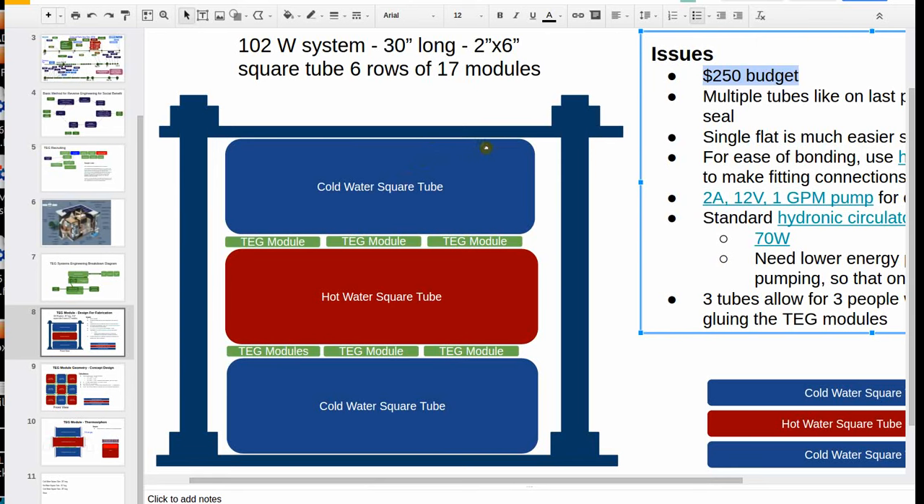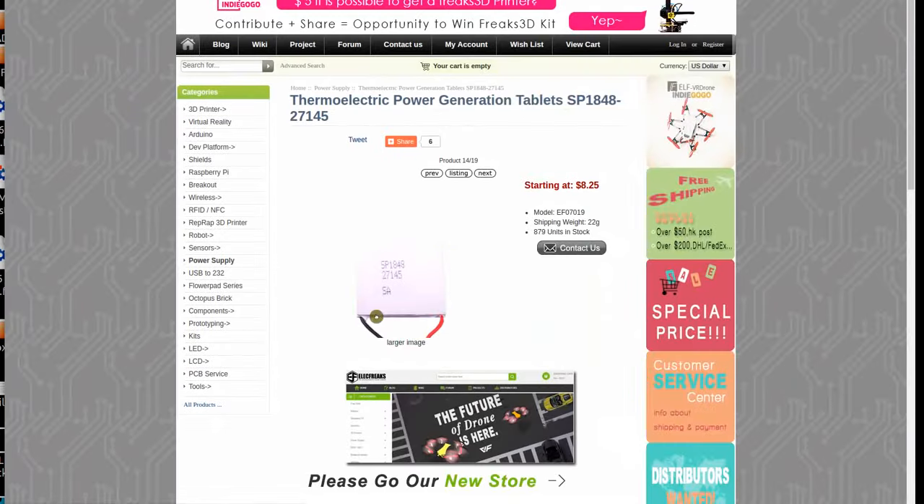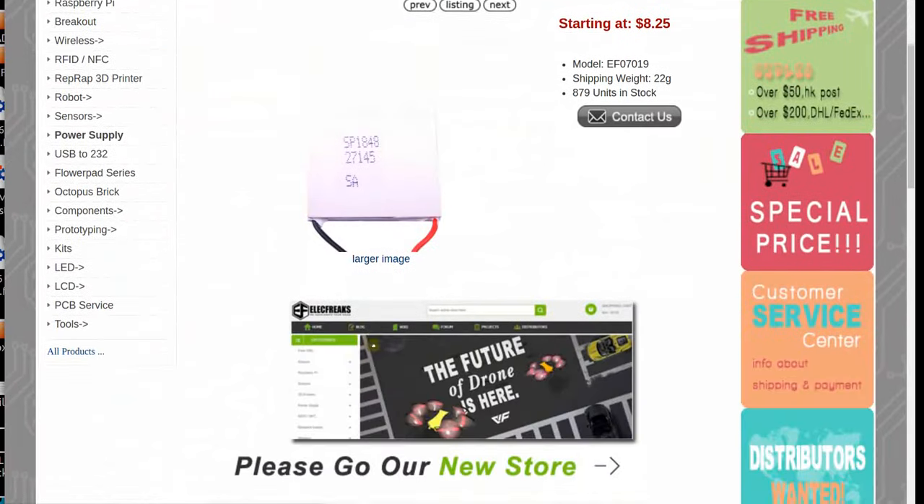It's in a document. Basically: could you, or is there anyone in your team that can advise us on a thermoelectric generator module system on a volunteer basis? We are requesting a one-hour conference call to discuss our proposed design, etc. So that's the sample letter. We contact all these people and see who we can get to help.